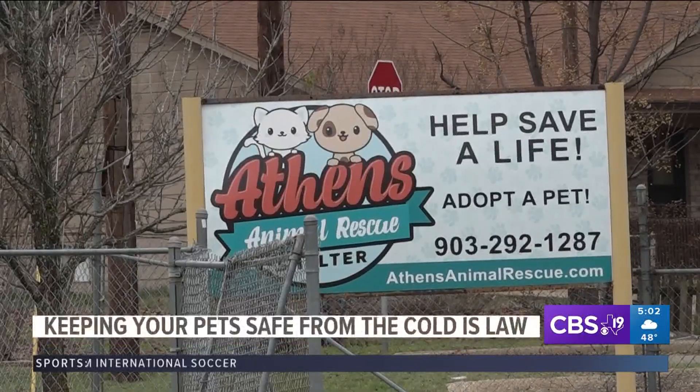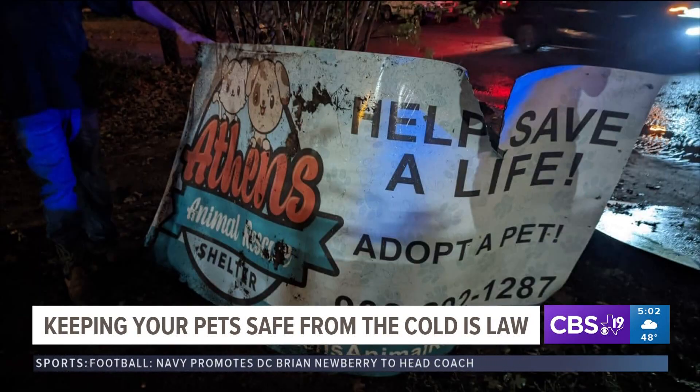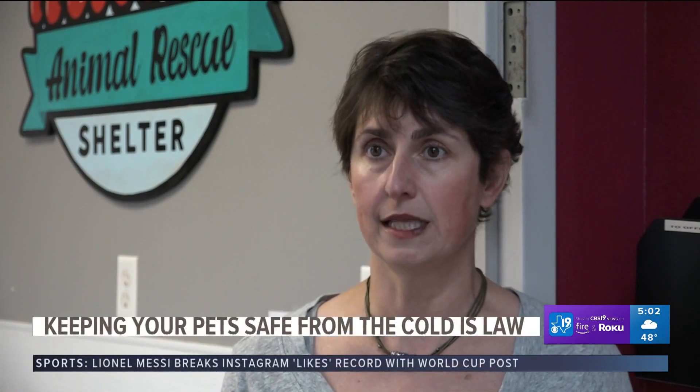Elements local shelters are also fighting against, like the Athens Animal Rescue Shelter. Just six weeks ago, they were fighting Mother Nature's wrath of a tornado, and today they're facing freezing temperatures. The tarps blew off immediately, so with the cold weather, hopefully we've doubled the tarps and we have heating lamps in there — that's the plan to keep those guys warm.